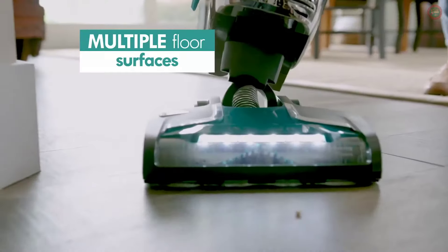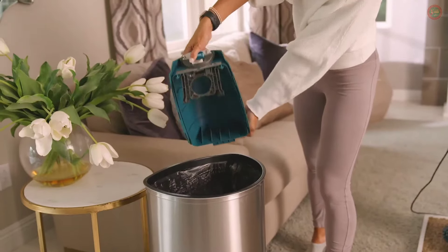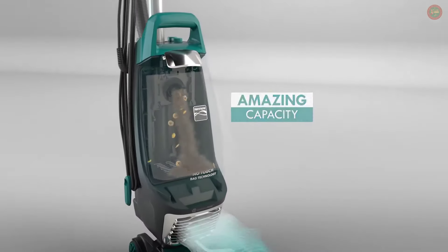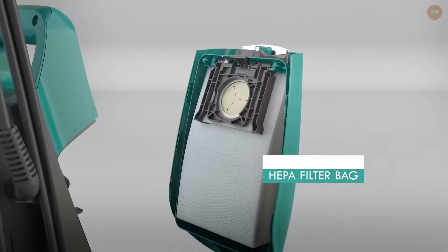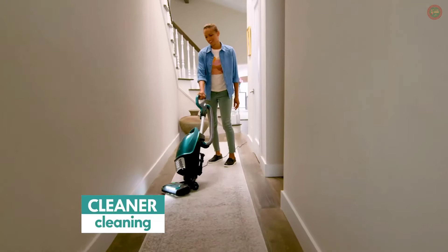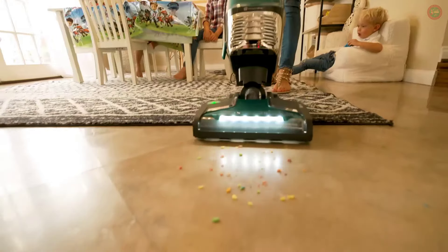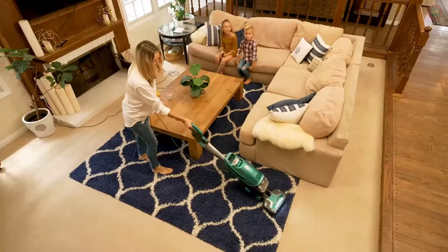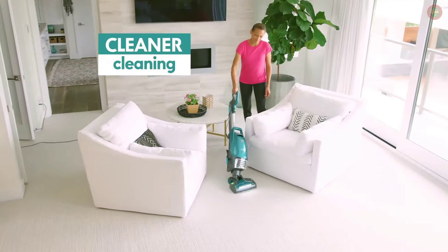From multiple floor surfaces, to the bag, to the trash — the Intuition's amazing powerful suction, capacity, triple filtration technology, and exclusive allergen seal with no-touch emptying means you can get cleaner cleaning for your home and for your family. The Kenmore Intuition is everything you dreamed a vacuum should be while delivering a cleaner clean than you've ever seen.